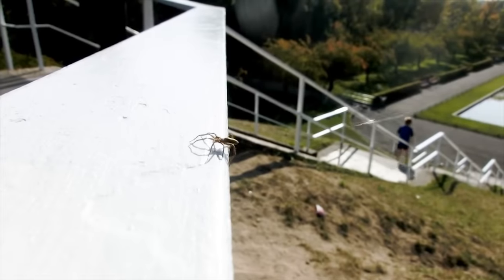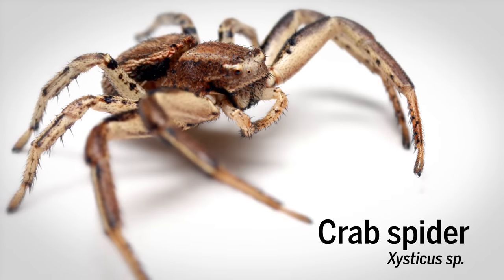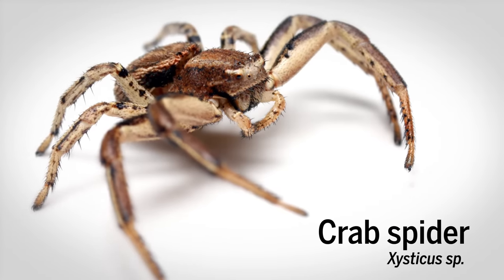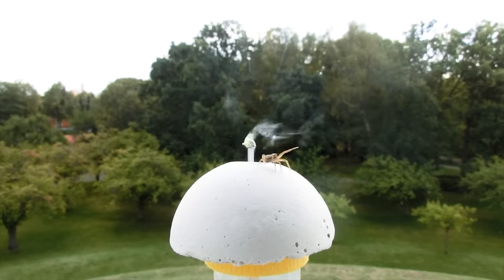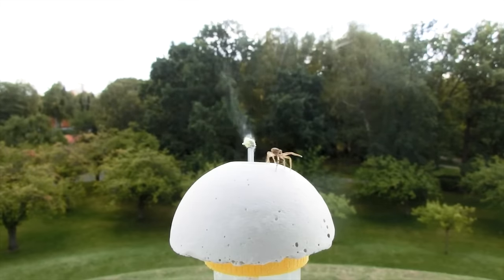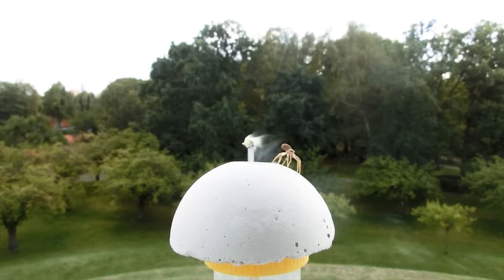To find out more about how spiders launch, scientists in Germany collected some large orb-web-spinning crab spiders in a park outside Berlin. They put the spiders on a mushroom-shaped platform outdoors and observed how the spiders behaved under different wind conditions. They also put the arachnids in a wind tunnel, where the scientists could carefully control wind speed and temperature.